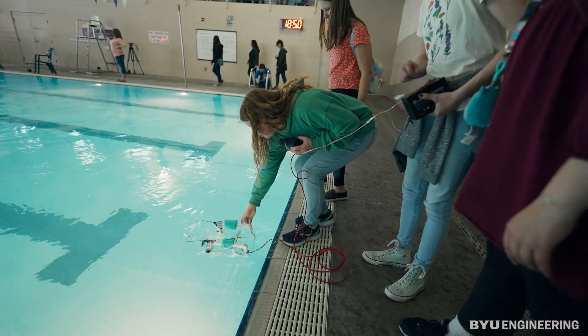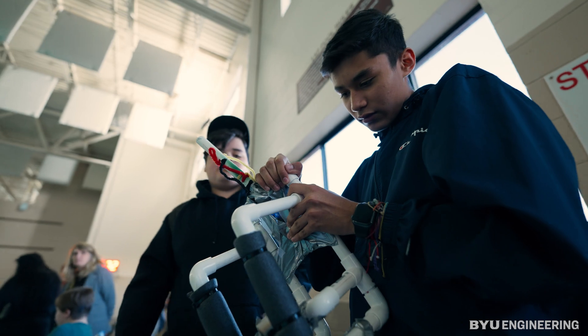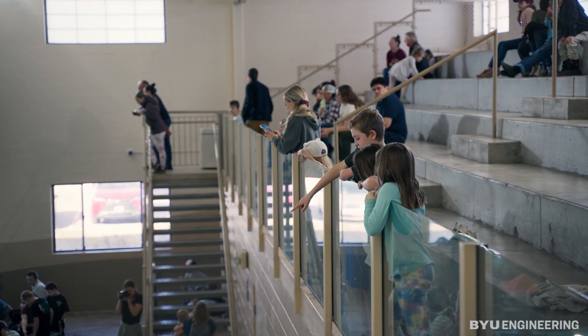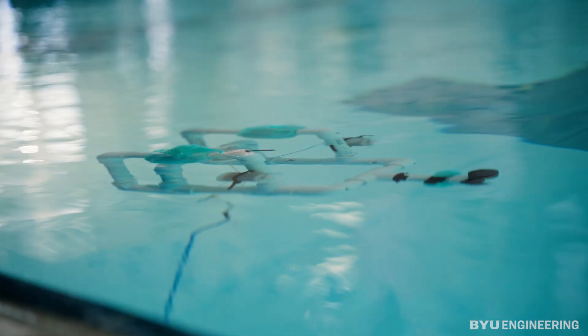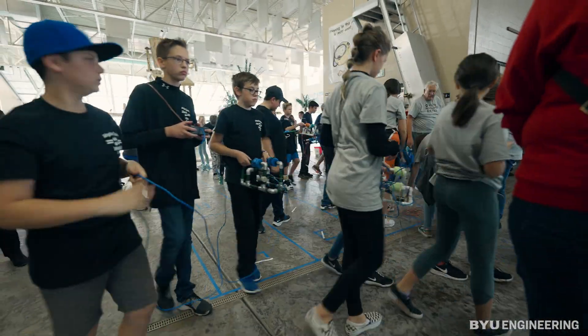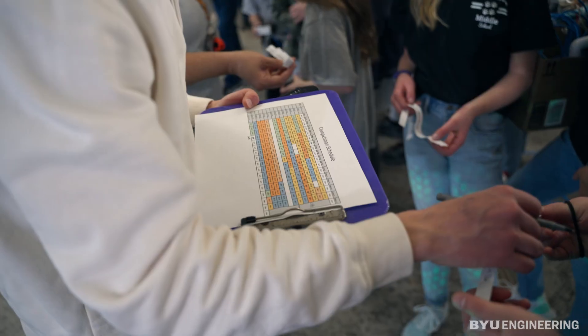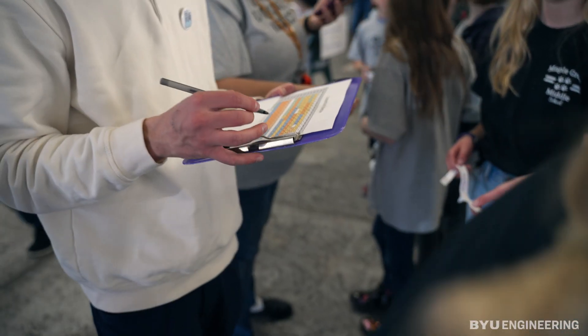What better way to excite kids about STEM than engaging them in a hands-on, inquiry-based building activity like building underwater robots. Over the years we've had approximately a thousand kids compete, then COVID shut us down. This is our eighth time running it and there are 827 kids here today competing with robots that they built in their classrooms with their teachers and with service volunteers from BYU.